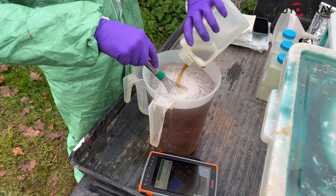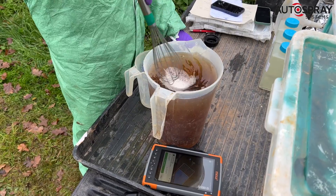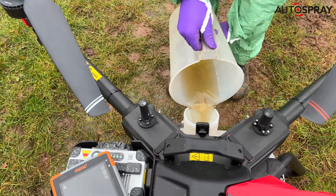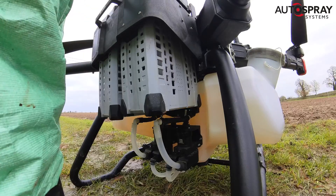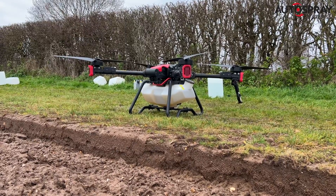Then Fernando whisks up a batch of his next mystery pathogen and fills the drone. I swap out the big lithium batteries and we're ready to go on the next treatment. Then it's back to work for the P100.